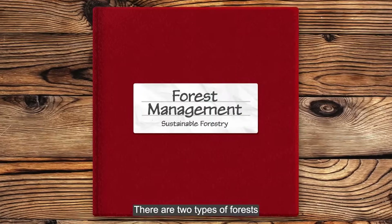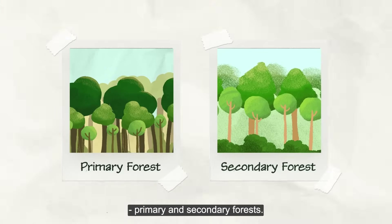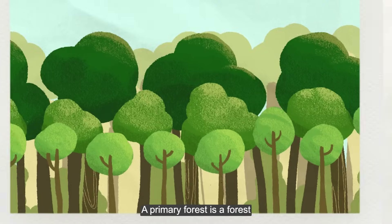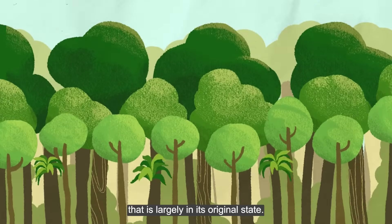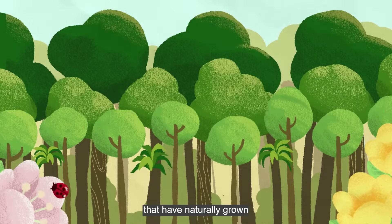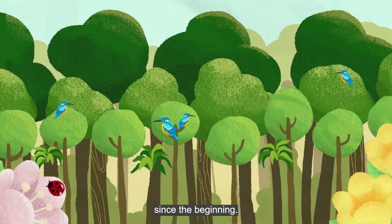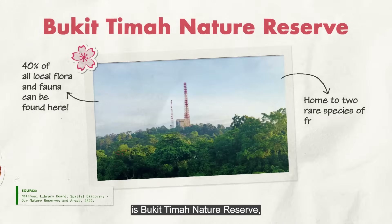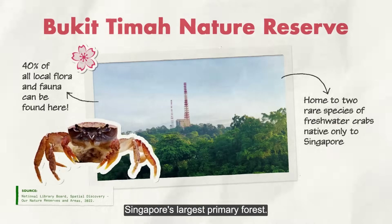There are two types of forests: primary and secondary forests. A primary forest is a forest that is largely in its original state. It is home to native plant and tree species that have naturally grown since the beginning. An example is Bukit Timah Nature Reserve, Singapore's largest primary forest.